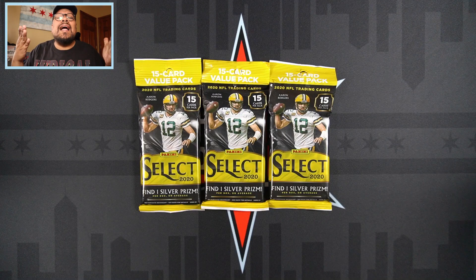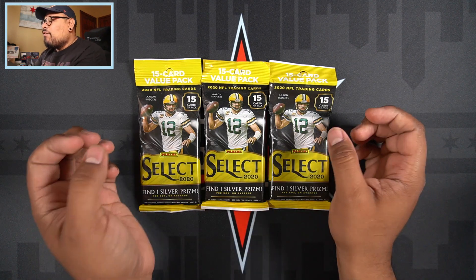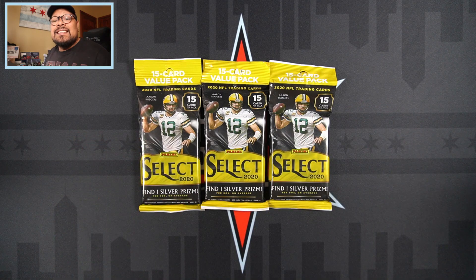What is going on everyone, welcome back to another video! Today I'm going to be opening up three more 2020 Panini Select value packs. This stuff is extremely addicting, I cannot get enough of it. I need to open three more value packs here on the channel, so if you guys are excited about this opening and if you guys love Select, make sure to give this video a thumbs up.